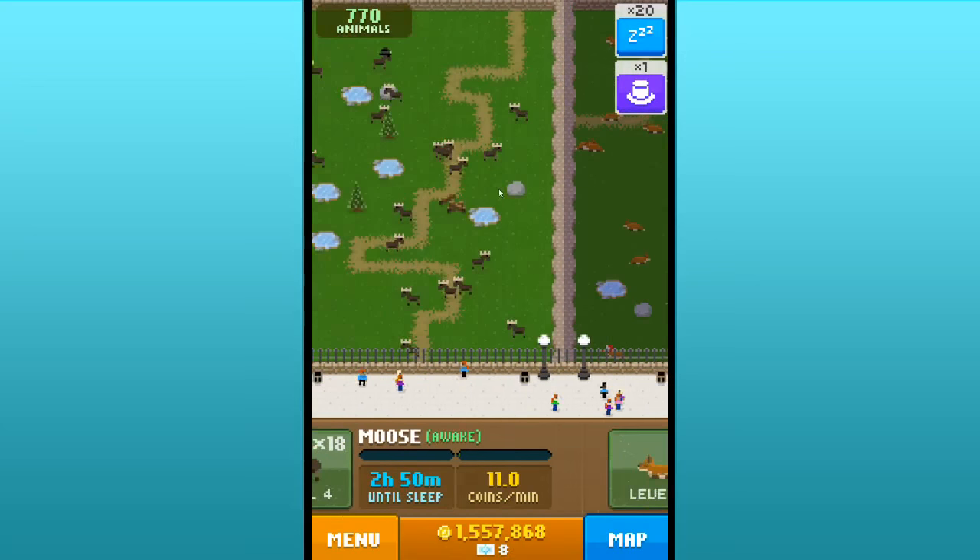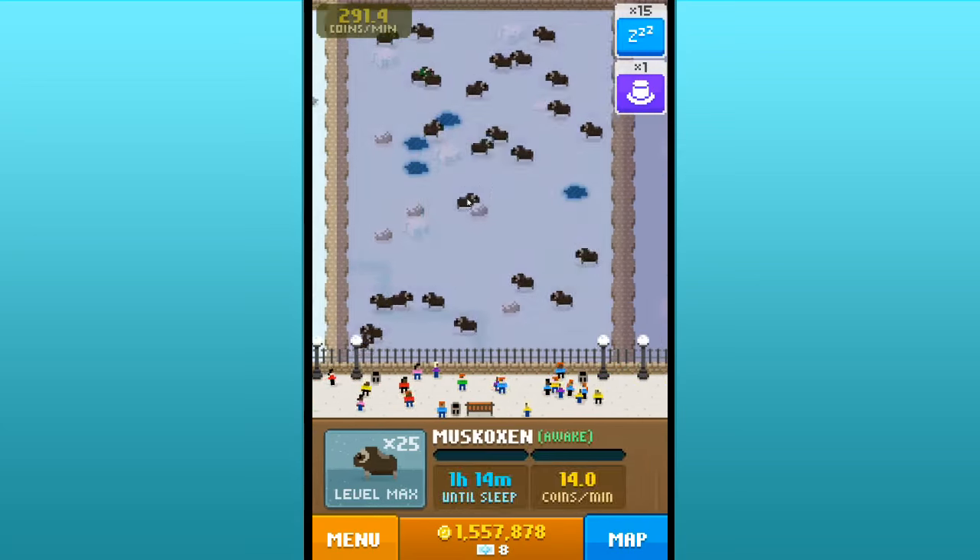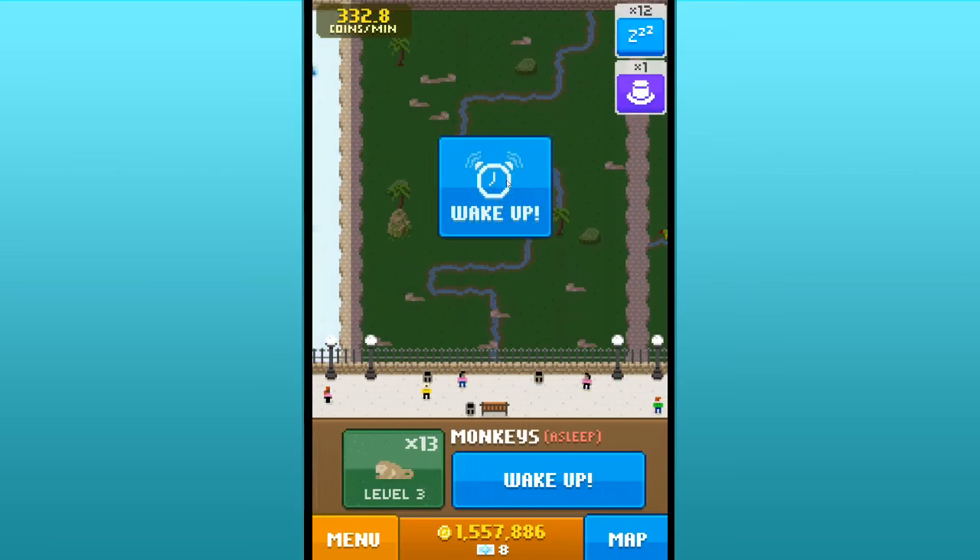Now we're in the northern area — let's keep moving through the polar area. We need to wake everybody up so they can be gaining more coins.